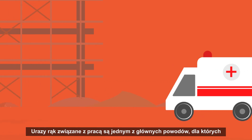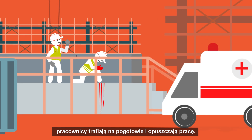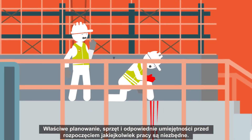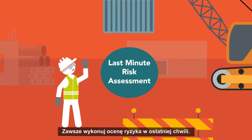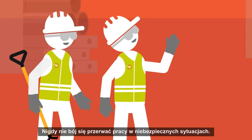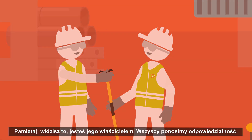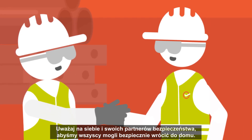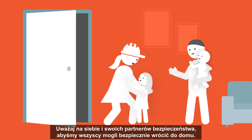Work-related hand injuries are one of the leading reasons workers end up in the emergency room and miss work. Proper planning, equipment and relevant skills before beginning any job are essential. Always do a last-minute risk assessment. Never be afraid to stop the work in unsafe situations. Remember: you see it, you own it. We all have a responsibility. Watch out for yourself and your safety buddies so we can all get home safely.